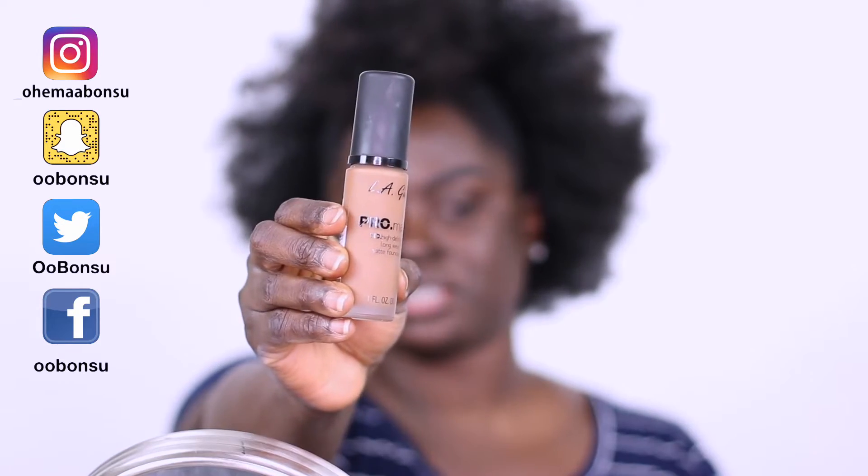We are looking at a foundation that did not make quite as much noise as I thought it would, because of the reception that the first set of foundations got and also because people absolutely just love their concealers. So if you want to see what foundation I'm talking about, keep on watching. I'm talking about the brand new LA Girl Pro Matte HD Long Wearing Matte Foundation.